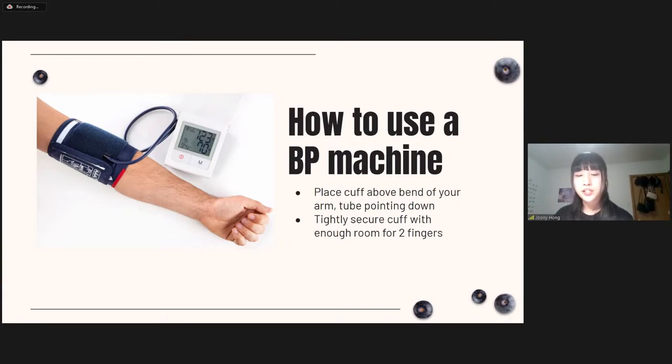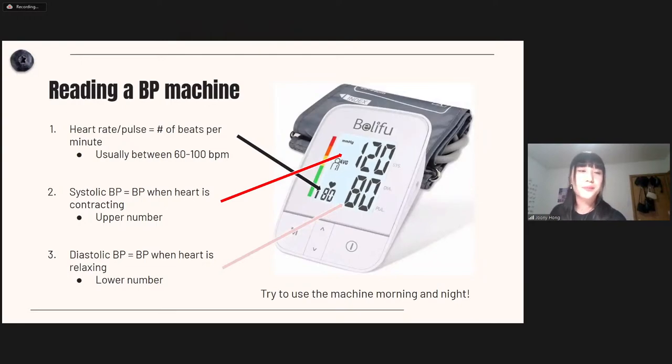After the machine does your reading, here's how to read it. A typical blood pressure machine shows three numbers. The first is heart rate or pulse — the number of heartbeats per minute, also known as resting heart rate, usually between 60 to 100 beats per minute. The other two values are systolic blood pressure on top and diastolic on the bottom. Systolic occurs when your heart is contracting, and diastolic is when your heart is relaxing. These are the three numbers to pay attention to.